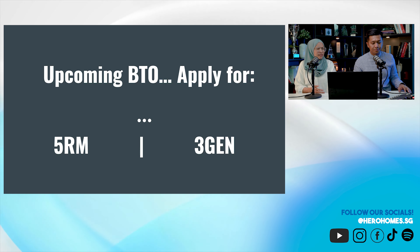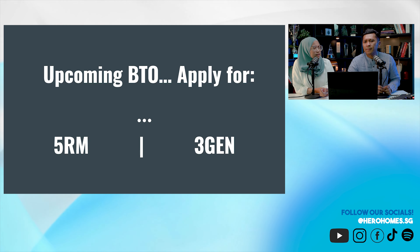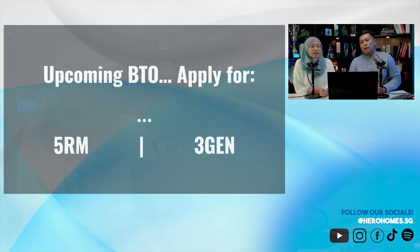I'm still thinking about where in the east there are 3Gen units — Tampines and Bedok should have some. And that's it for today's topic. We were discussing the concept of 3Gen versus 5-room — which is more profitable. See you guys in the next video. Bye-bye.